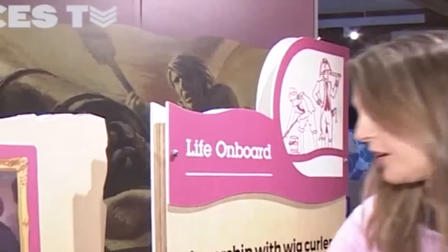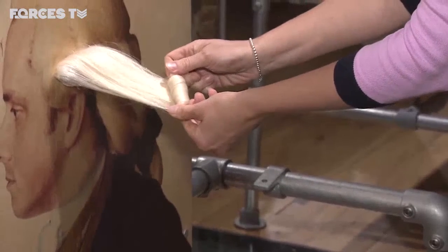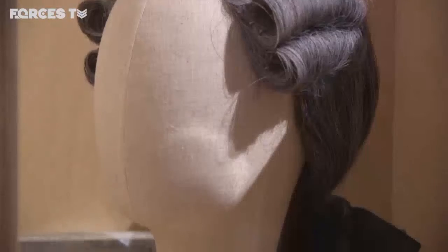As part of the exhibition, you can even have a go at curling a wig yourself. In the 18th century, everybody wore wigs — that was the height of fashion. Officers and the captain would have had wigs for working in and wigs for eating dinner in, sort of posh wigs. So some poor servant had to spend a lot of time curling the officers' and the captain's wigs.